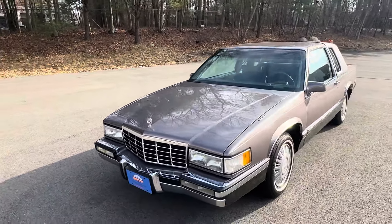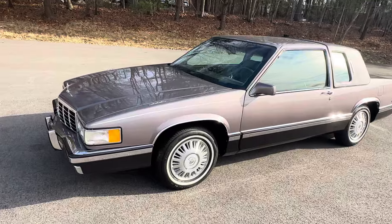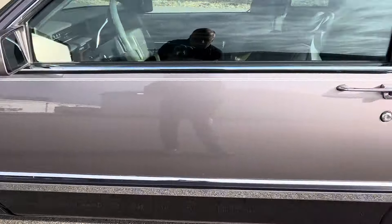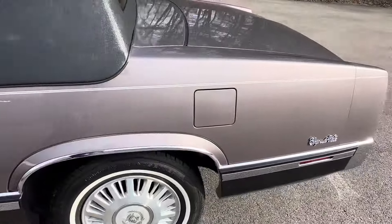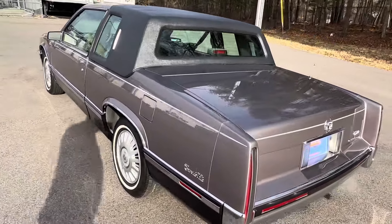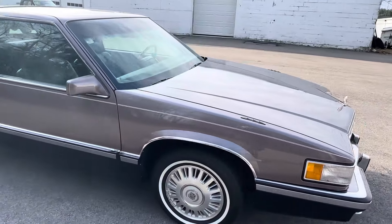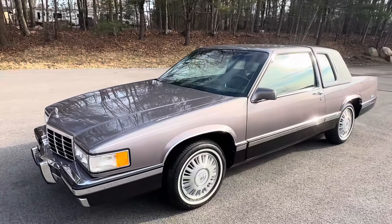So there you have it — 4,711 Coupe DeVilles built in 1993, and we have one right in front of us. Only about 275 of them were built in this unbelievably stunning — I don't even want to call it taupe — lavender. I'm going to call it light lavender fire mist. Cadillac can be mad at me all they want. And that really cool, beautifully done dark plum lower cladding. Just an outstanding car to drive regularly in good weather or take to a Cadillac show. Orphan Car Garage pricing on this 1993 Cadillac Coupe DeVille: $13,900.